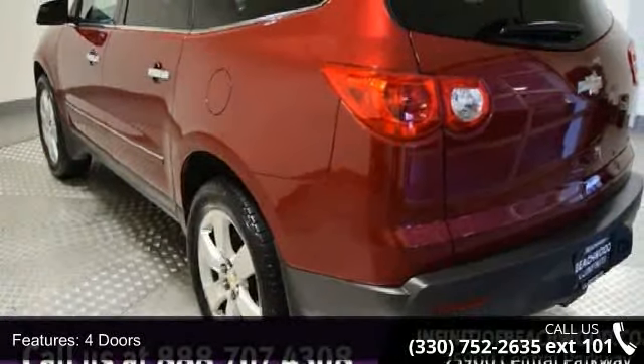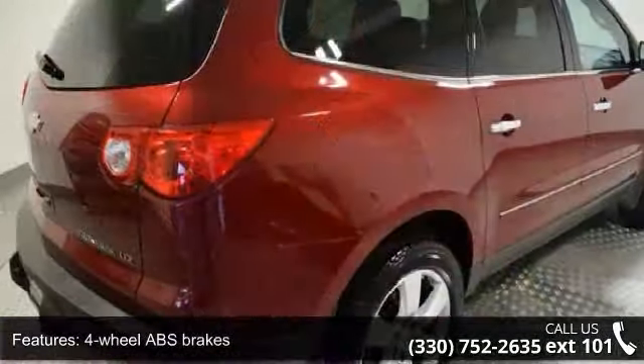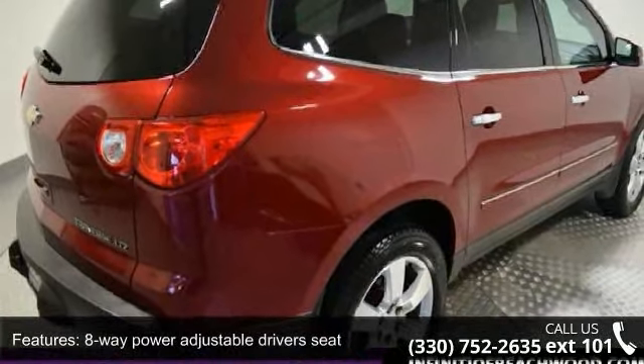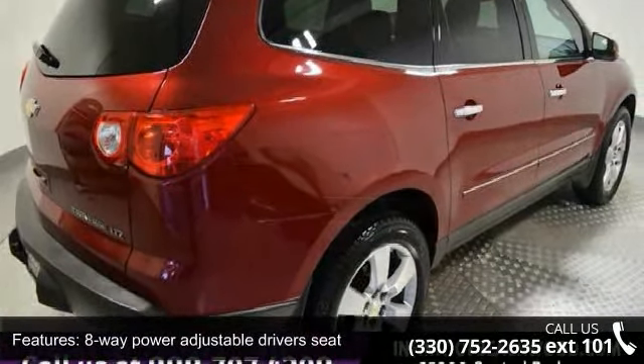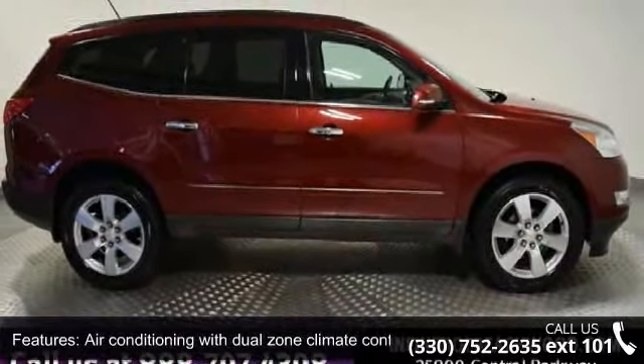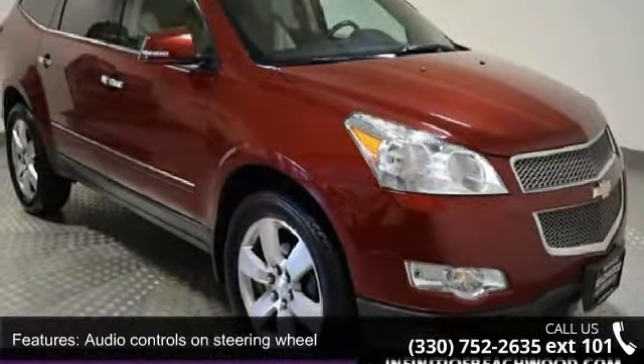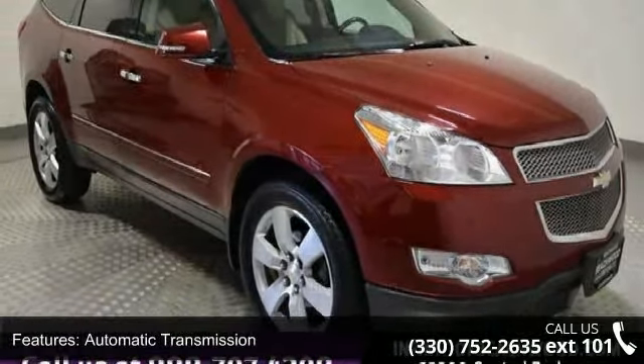Some of the top features included with this vehicle are 288 horsepower, four doors, four-wheel ABS brakes, eight-way power adjustable driver's seat, air conditioning with dual-zone climate control, audio controls on steering wheel, automatic transmission, Bluetooth, clock, in-radio display and compass.